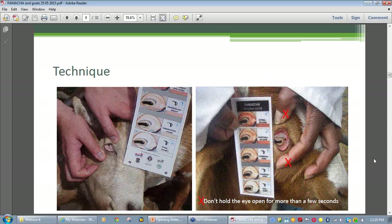This is about good and bad technique. Most importantly, both operators should be using cards and not their memory to score. On the left the technique is being performed correctly, but in the right-hand picture one person is trying to hold both the eyelids open and the card at the same time, with the result that the upper thumb is pulling the upper eyelid up, not down. It's important to only keep the eye open for a short time — maybe a few seconds — otherwise the blood may rush back into the area and give a false red reading.